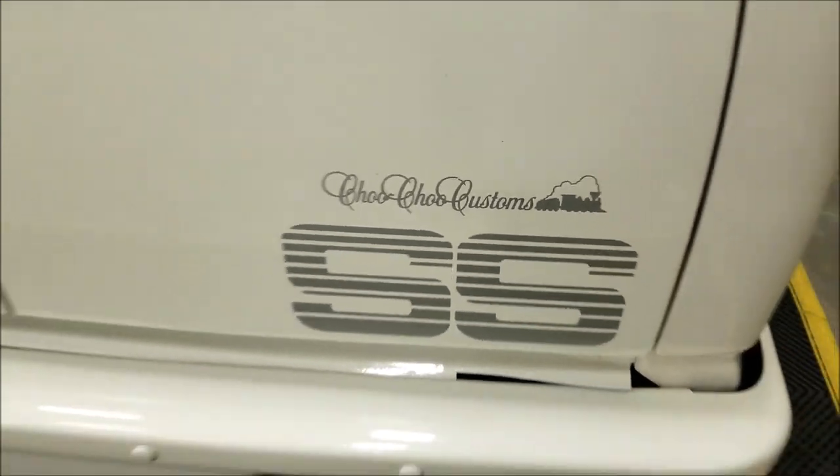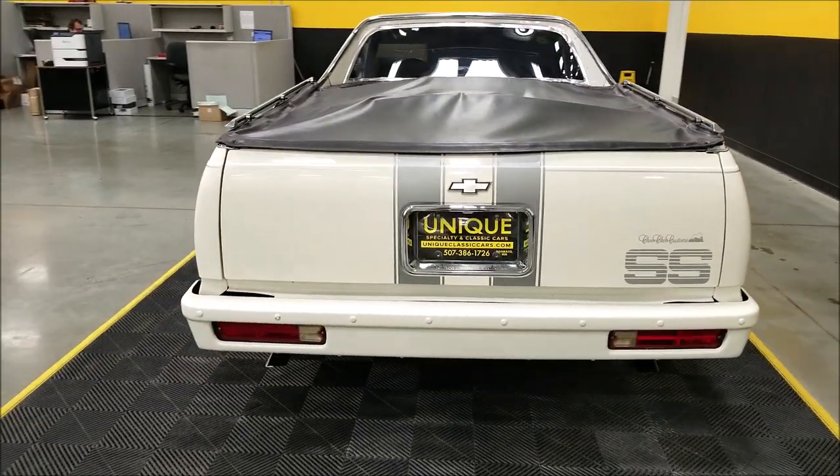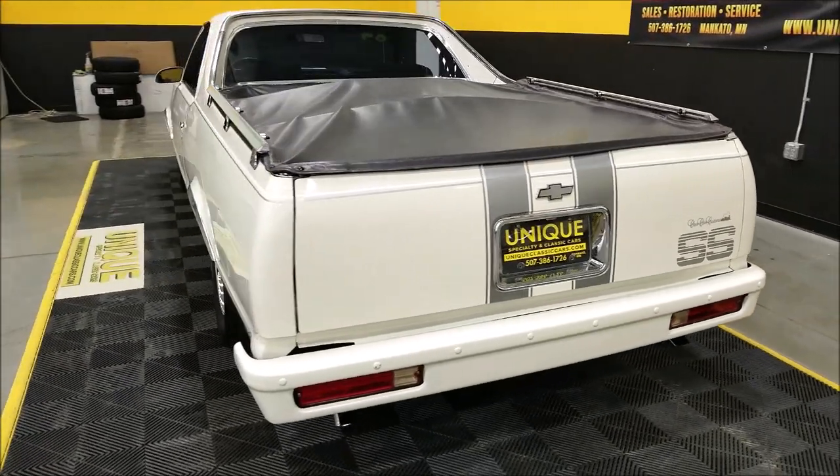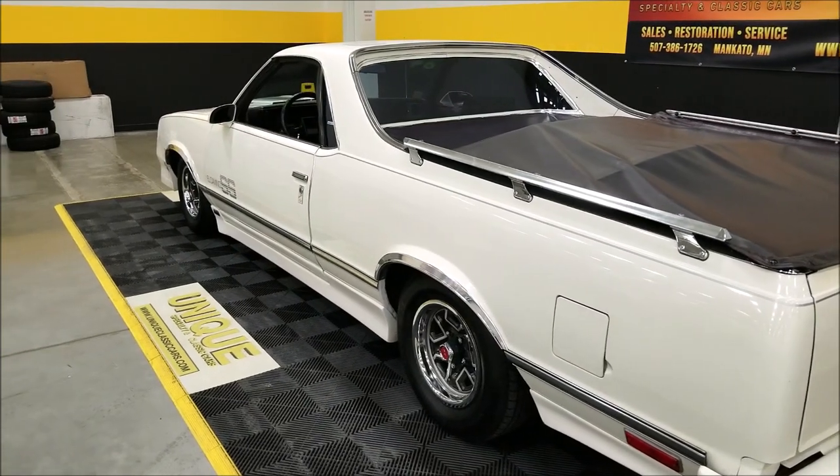There's the Choo-Choo Customs logo. There are approximately 1,300 of these made in 1984 — I believe it was 1,309 when I did a little research. They were made from mid-year 1983 through 1987.